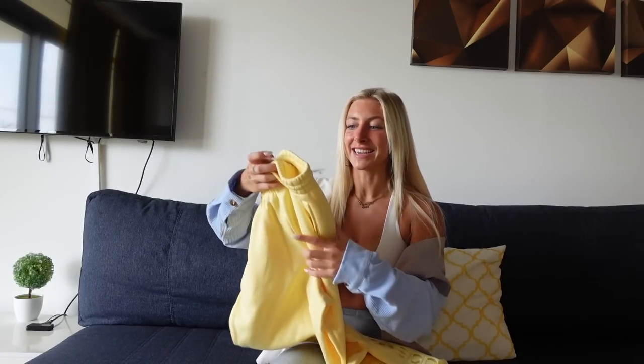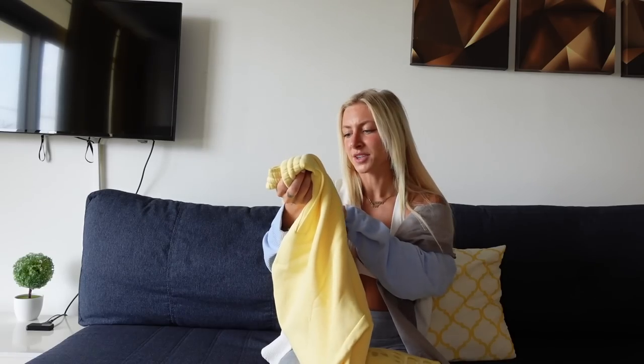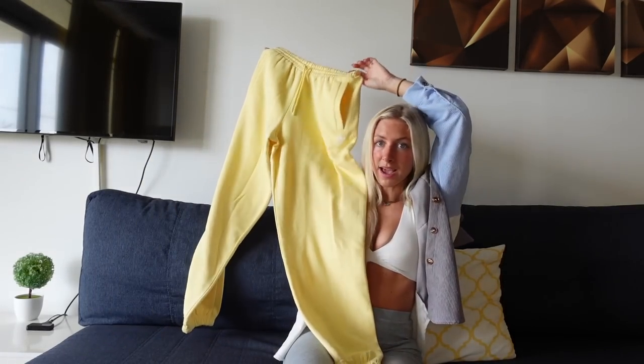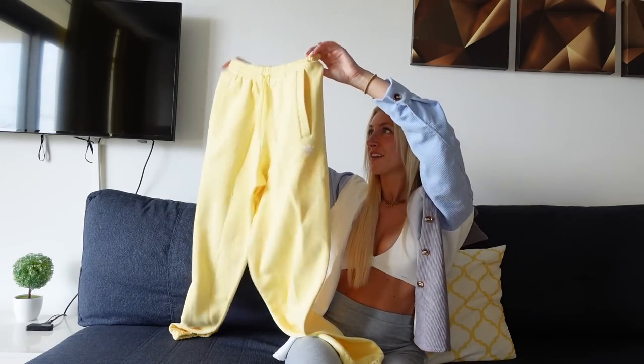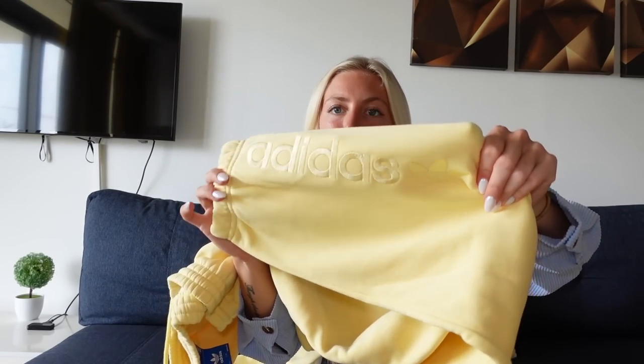Next up — and I know this sounds weird after what I just said — I also got these yellow joggers from Adidas. I got these actually before the Young LA ones. I saw them and just thought they were so cute. These are the softer, thicker material ones in a size small, though they look pretty big. I haven't tried them on yet. They're pretty much plain with just 'Adidas' at the bottom.